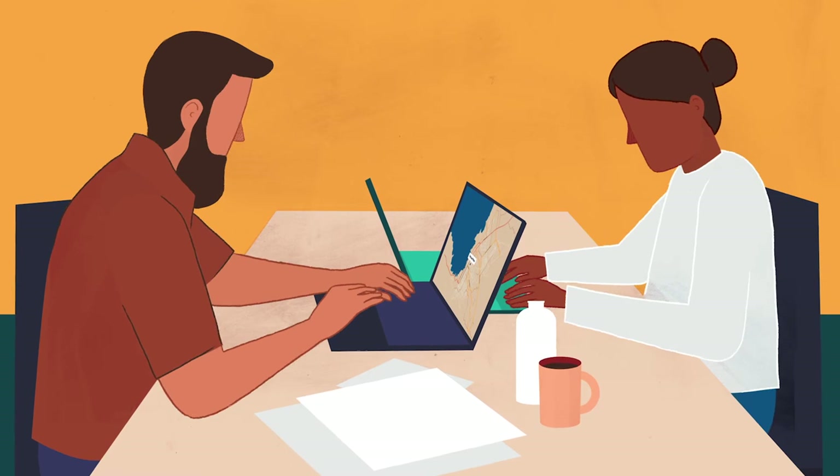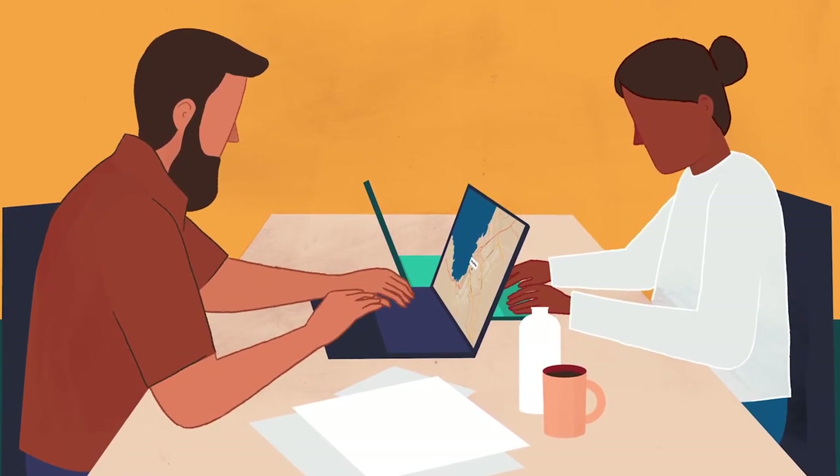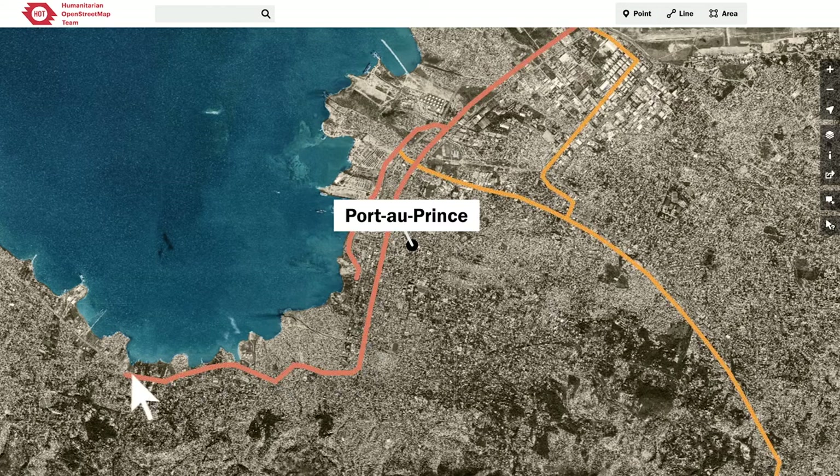People can contribute to mapping in two ways. If they don't live in the place that needs to be mapped, they can help online. We have a tool which will surface satellite images of places needing to be mapped. The map might not be made yet, but you can see things like buildings and roads really clearly in the satellite image, so volunteers help turn satellite images into maps by drawing the buildings and roads on top of them.